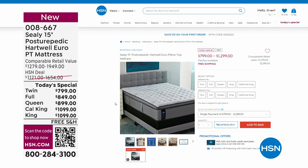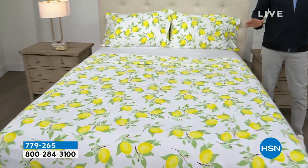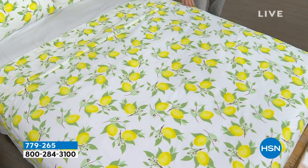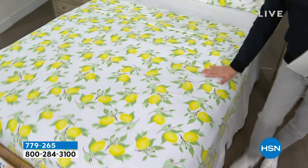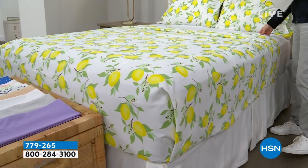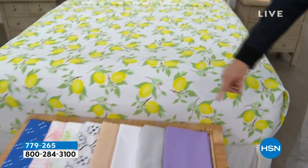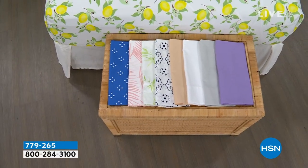We're moving into our second hour with a theme of bedding. Coming up, we have a remarkable deal on a beautiful South Street Loft microfiber sheet set — our proprietary signature microfiber with less wrinkling, crinkling, and creasing, no shrinking, pilling, or fading. This is the flat sheet, the fitted sheet, and two pillowcases. We have beautiful colors, and our pricing is going to knock you for six.